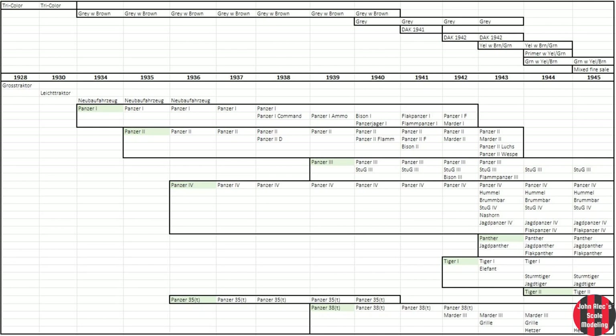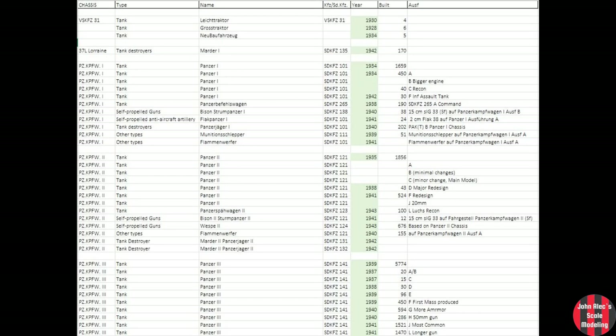I've uploaded an Excel spreadsheet to my Google Docs. It has the charts you'll see here as well as my master list of the vehicles and variants. It is not perfect or complete — feel free to take it and use it.